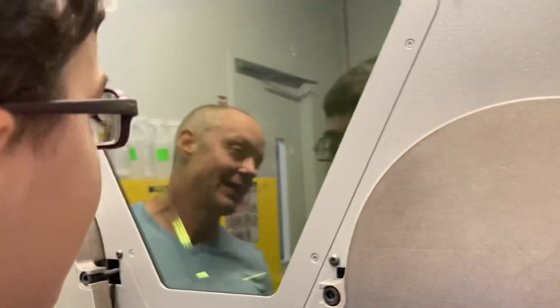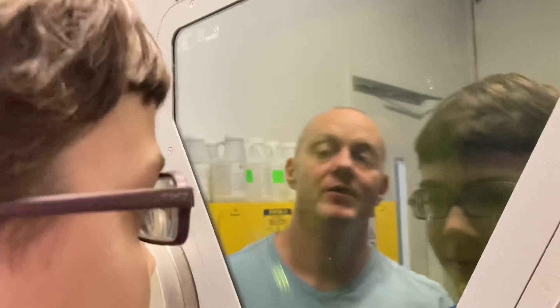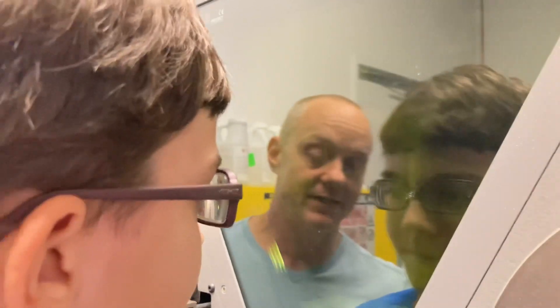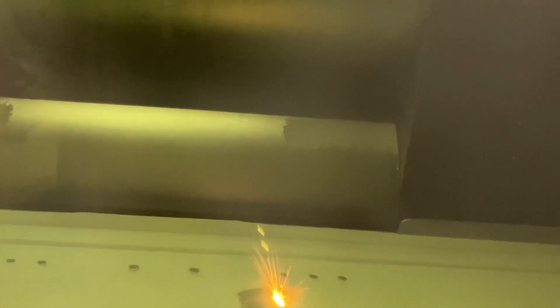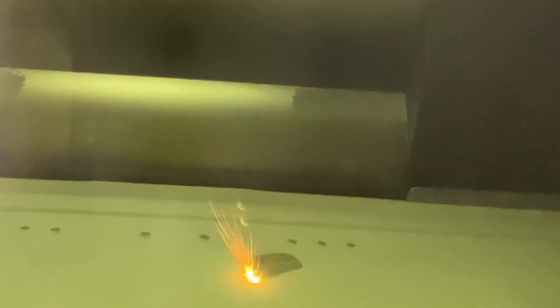So this is one of the titanium printers. This printer is printing titanium from a basic powder. What happens is that laser that you can see in there — it melts the titanium powder, so you can actually cure each individual layer into a melted layer of titanium.